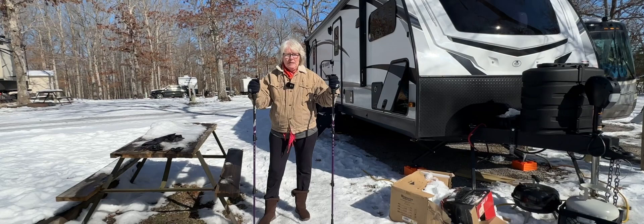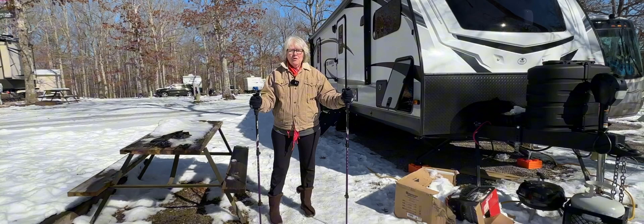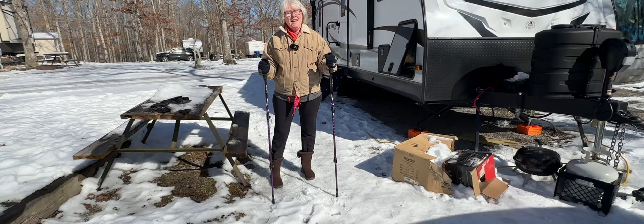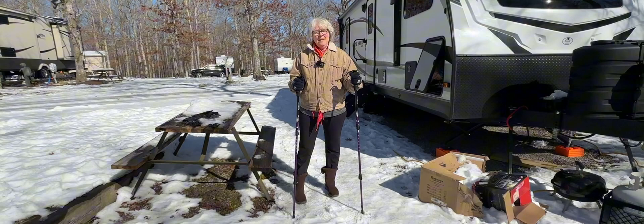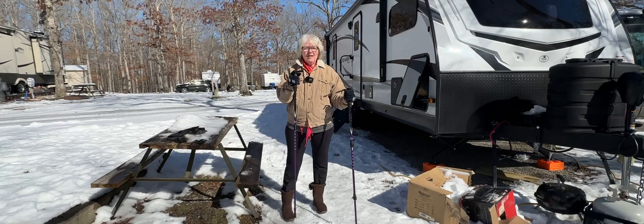Hey, this is Wanda with Skoog's Wandering Ways. I am tired of being inside the trailer because it has been so stinking cold here, and today it is going up to 42 degrees here in Crossville, Tennessee. I decided to bring out my walking sticks that I have not used — I got them for Christmas — to try to stay in a little bit better shape. These things are called Trail Buddies.